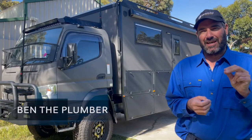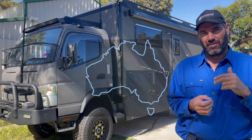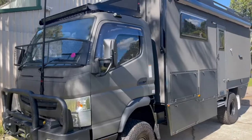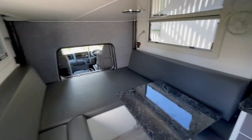G'day guys, bit of an interesting one today. I got a call from a guy over here in Perth saying that he's brought a truck over from the Eastern States, just like a camper truck sort of thing. And he said that he tried to get across the pits, but they had no gas compliance.